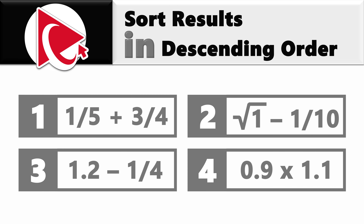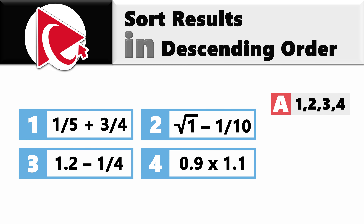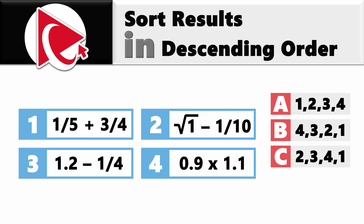You are presented with 4 expressions, and you need to sort the results in descending order. The first expression is 1/5 plus 3/4. The second expression is the square root of 1 minus 1/10. The third expression is 1.2 minus 1/4. The fourth expression is 0.9 multiplied by 1.1. Select your answer out of 4 possible choices: choice A is order 1, 2, 3, 4; choice B is 4, 3, 2, 1; choice C is 2, 3, 4, 1; and last but not least, choice D is 4, 3, 1, 2.